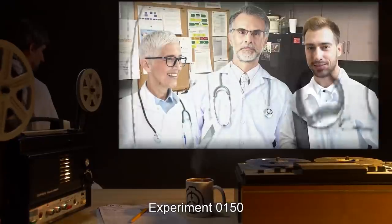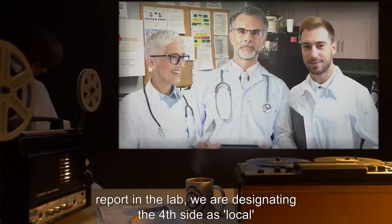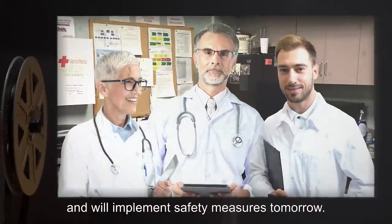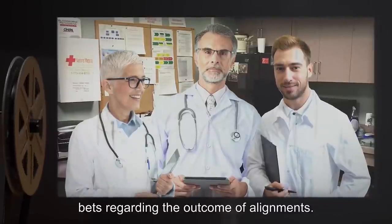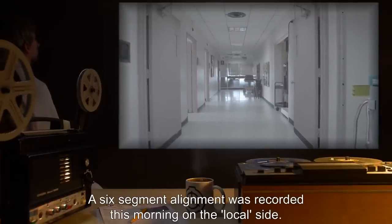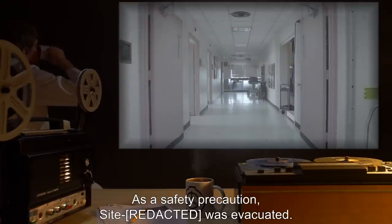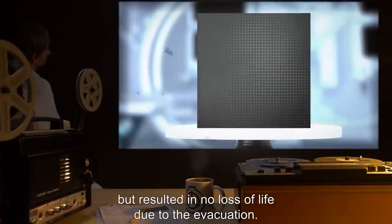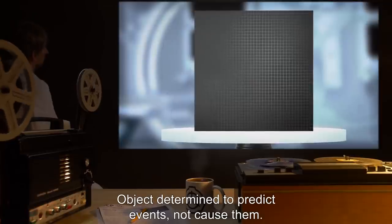Experiment 000150: After our one hundred and twelfth alignment on the fourth side of the cube and one hundred and twentieth accident report in the lab, we are designating the fourth side as 'local' and will implement safety measures tomorrow. Staff are discouraged from making bets regarding the outcome of alignments. Experiment 000172: A six-segment alignment was recorded this morning on the local side. As a safety precaution, the site was evacuated. Two hours later, a containment breach occurred but resulted in no loss of life due to the evacuation. Object determined to predict events, not cause them.